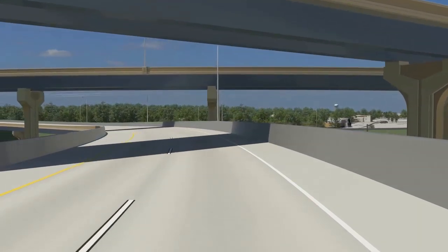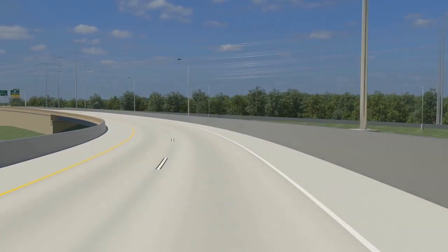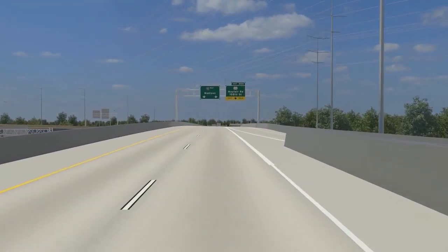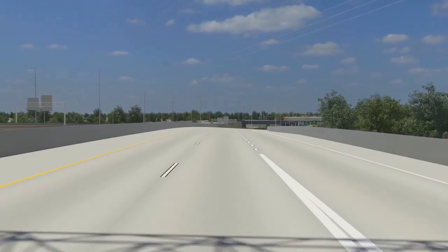The new Zoo Interchange will be a four-level freeway connecting three major highways. The construction includes 23 new bridges and 12 new retaining walls. The reconstructed freeway will include additional through lanes on US-45 and additional lanes for some of the connecting ramps, facilitating safer freeway traffic.